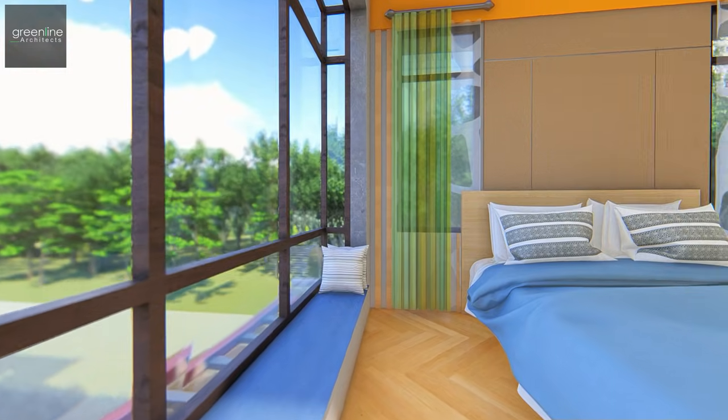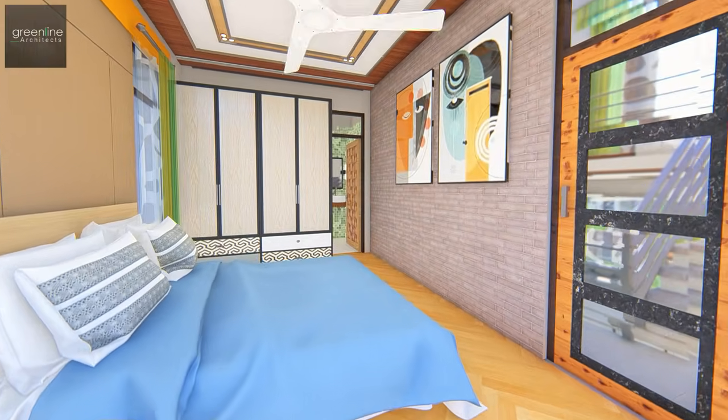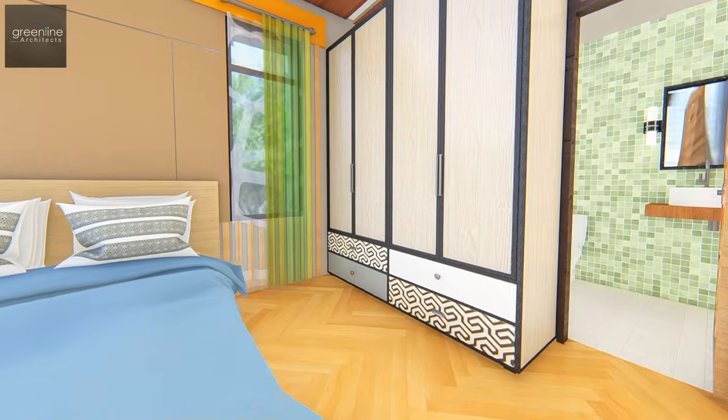Clean minimalistic furniture blends seamlessly with the plain concrete walls, creating a contrast in colour and texture.